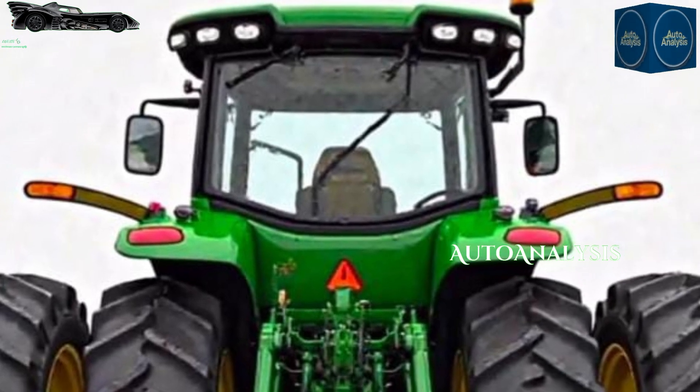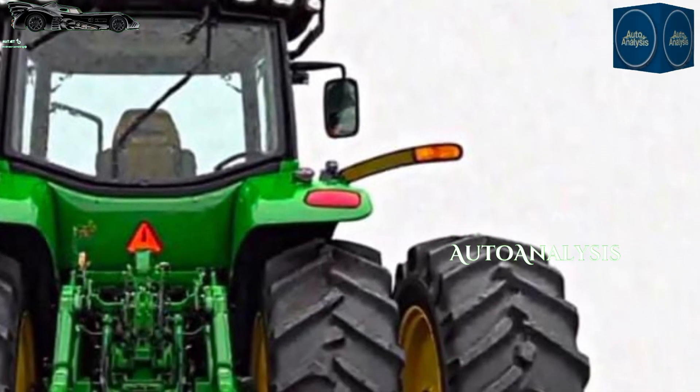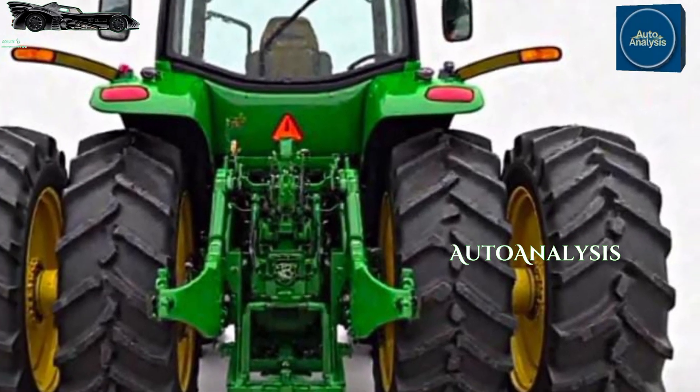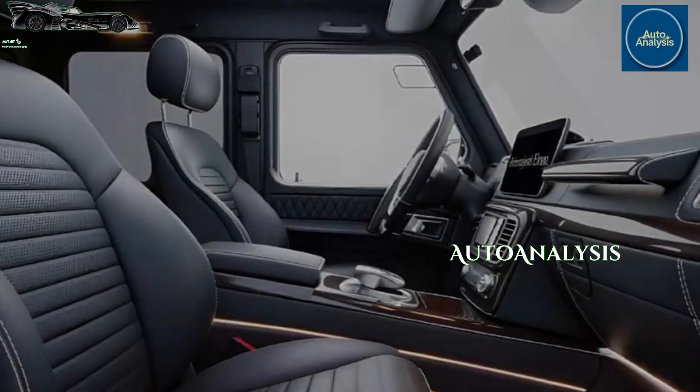Built to handle a wide range of farming tasks, the 5090E is a tractor that combines rugged performance with operator comfort and modern technology.